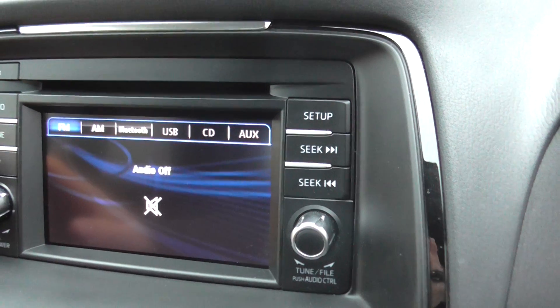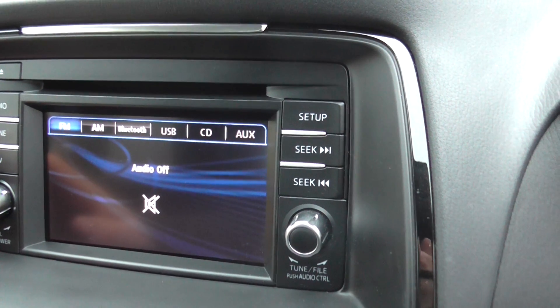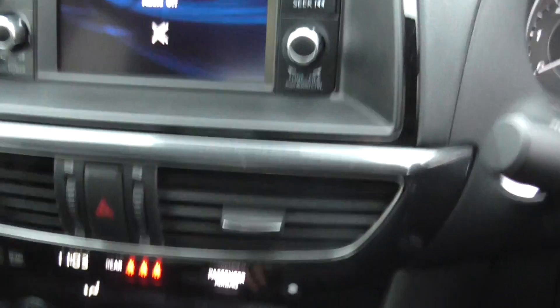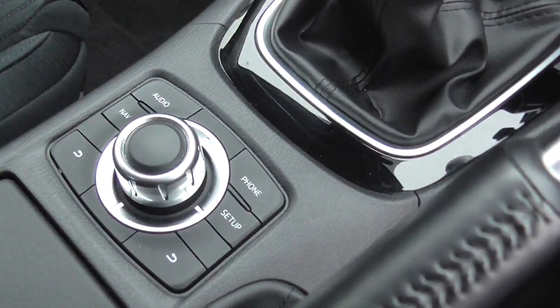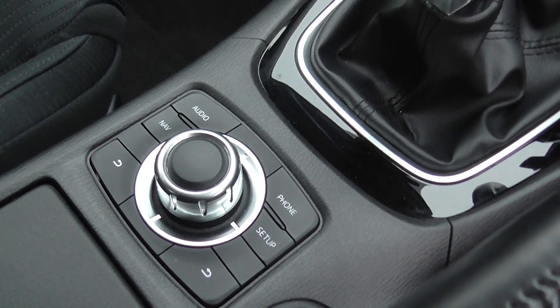It also has audio functions for CD, USB, and Bluetooth. The car features dual climate control and a multimedia command point.